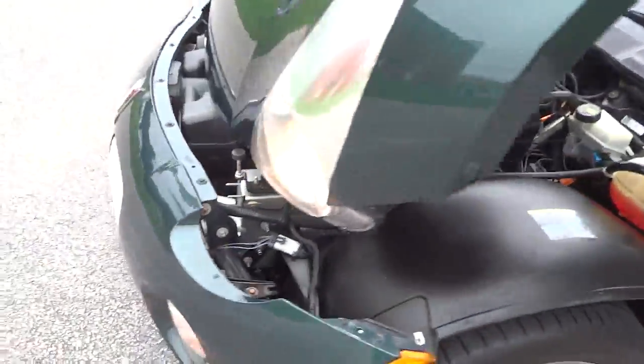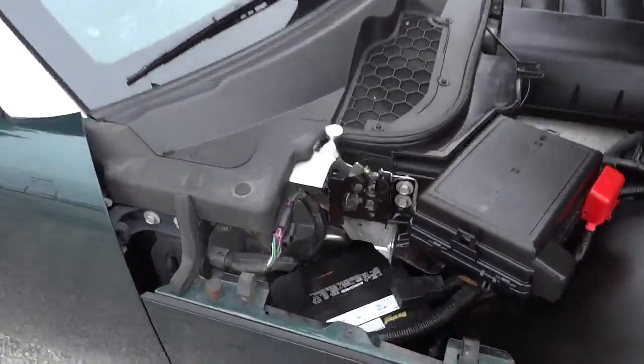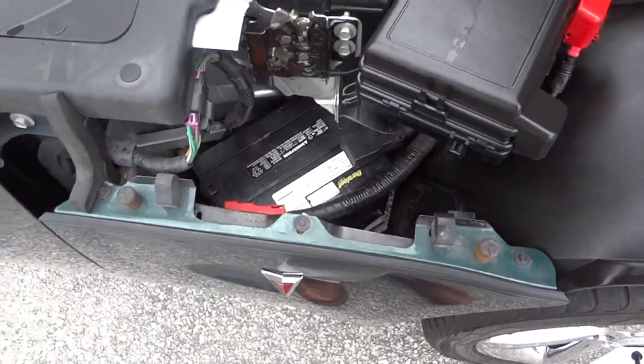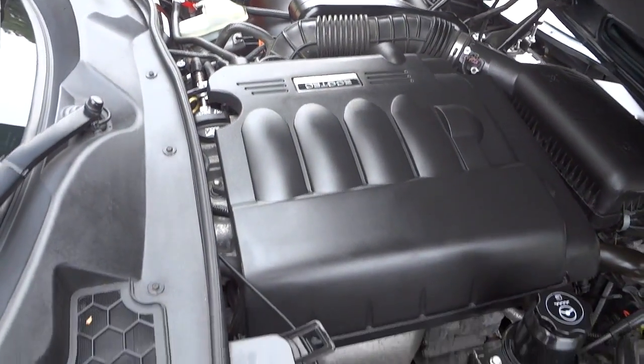Let's look around the other side — you can see the headlights are on and they're aiming towards the ground. Here's the battery; I wonder if you have to take this panel off to get to it. It's an Ecotec VVT engine — pretty cool.